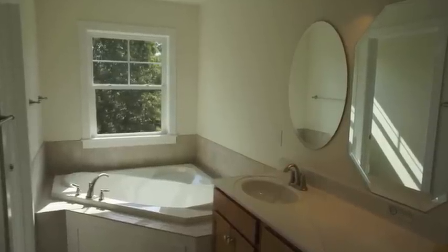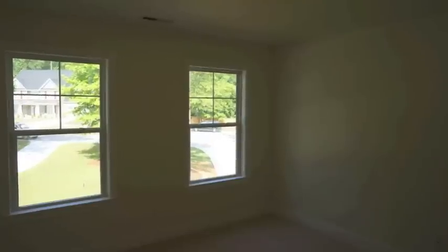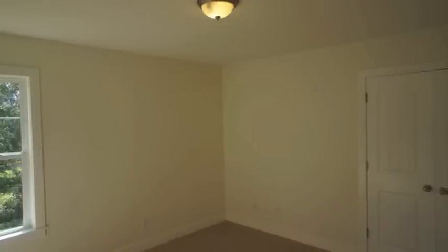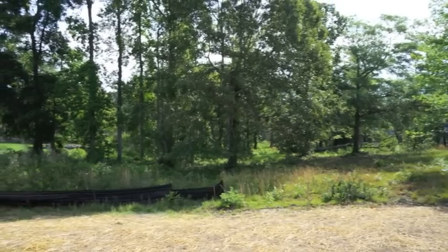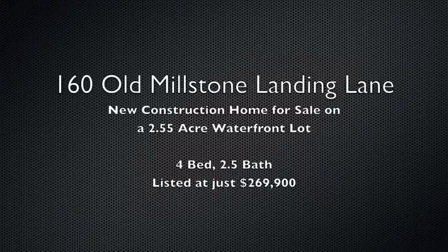The master bath has its own tub and a walk-in shower. You have three additional bedrooms on that second floor — all of them have great natural light and they're all larger bedrooms as well. Special thing about this house: two and a half acre lot with a huge backyard. 160 Old Millstone Landing Lane in Sneed's Ferry.